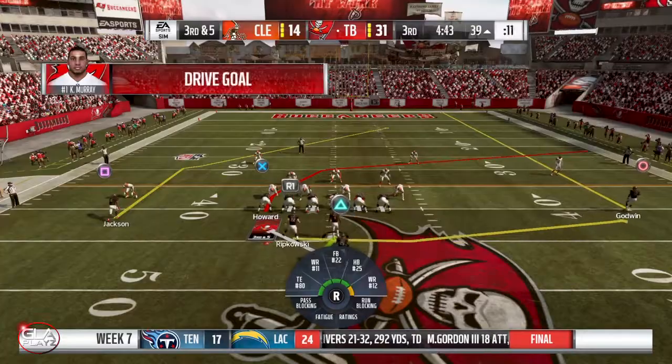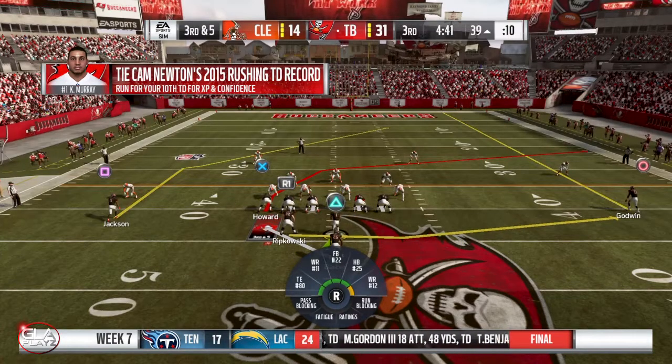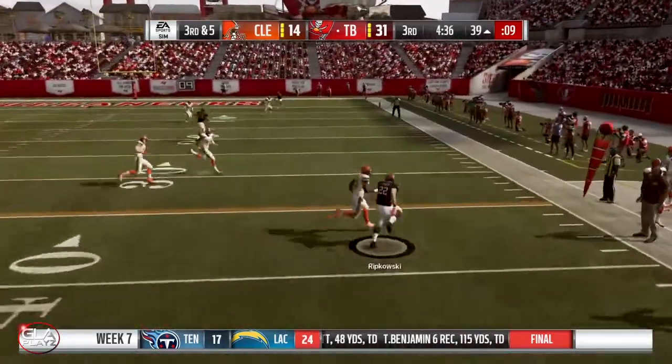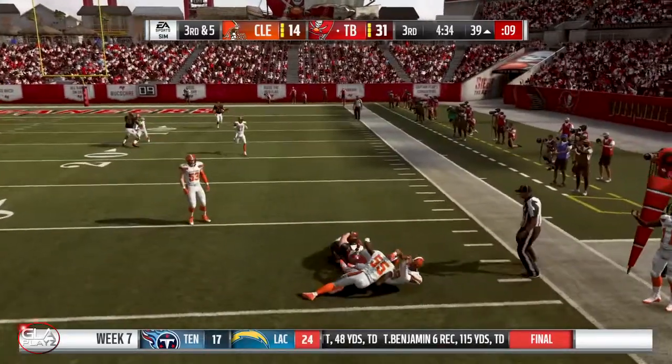It's the third quarter now. Got a man — Deshaun Jackson — it's gonna be a first down. Third and five at the 39 yard line — play action pass, throw it underneath to Wachowski, it's gonna be a first down.